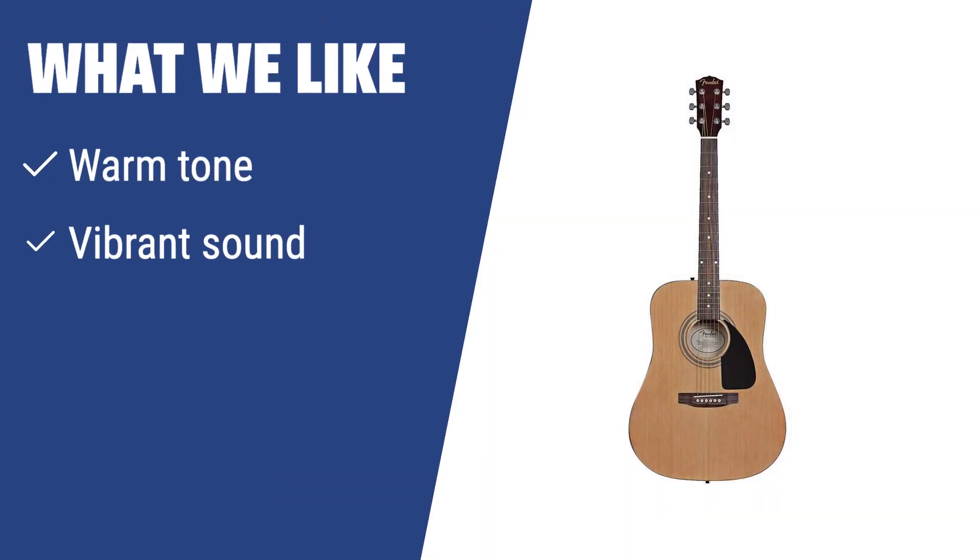What we like: If you have just started playing guitar and want a model that is easy to use and produces a warm and vibrant tone, this Fender acoustic guitar is the ideal choice. With a dreadnought body shape and laminated spruce top, this model offers good playability and wonderful acoustic characteristics. If you are a beginner looking for a valuable investment, you should consider this.